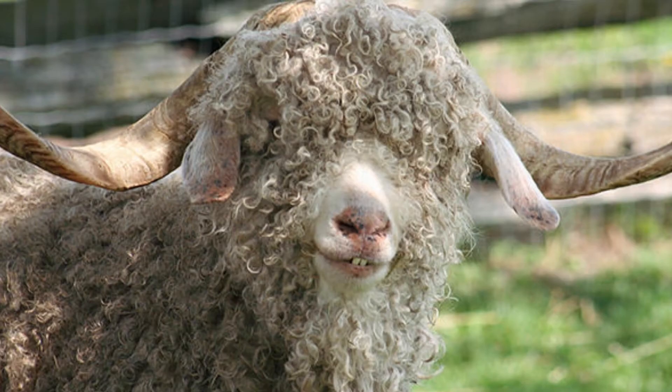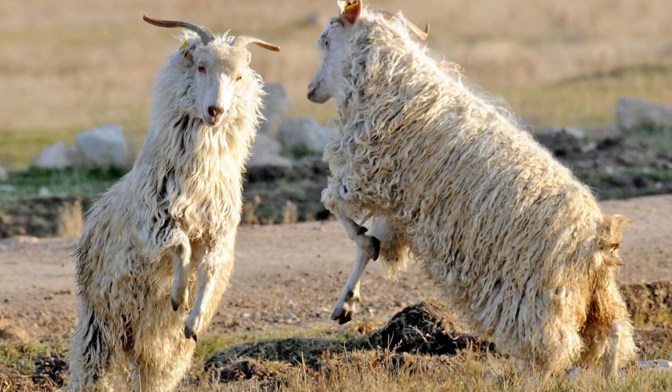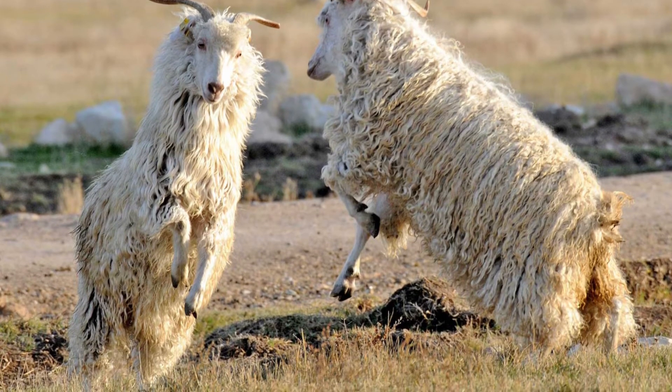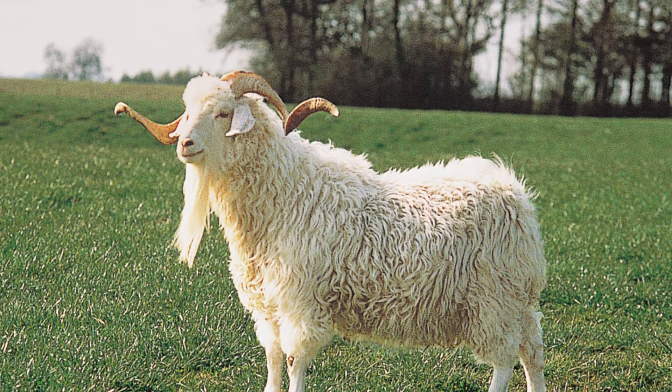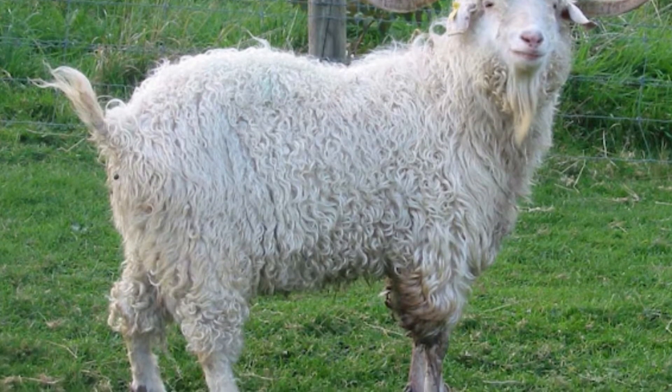Angora goats are friendly animals. When compared to many other goat breeds, these animals have a more laid-back attitude. Nonetheless, they are curious animals that will often try to get into areas where farmers think they have them blocked, to see what is there. Therefore, most farmers use a five-strand electric fence to keep the Angora goat where it belongs.